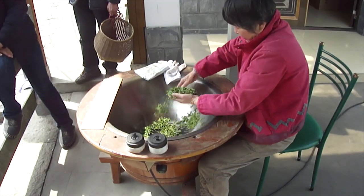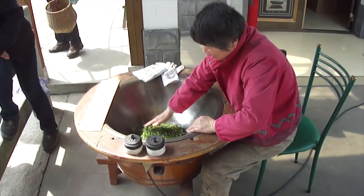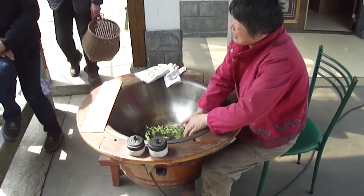Traditional Bi Luo Chun, like this one, is produced near Suzhou, which is a city more or less 150 kilometers north of Hangzhou. The two teas are actually produced in a very similar way — they are both dried in the wok — but the difference is that for Long Jing, the farmer presses the leaves against the wok pretty heavily, which enhances the heat transfer from the hot wok into the leaves. And this gives the roasting, nutty flavor to Long Jing that is so famous.